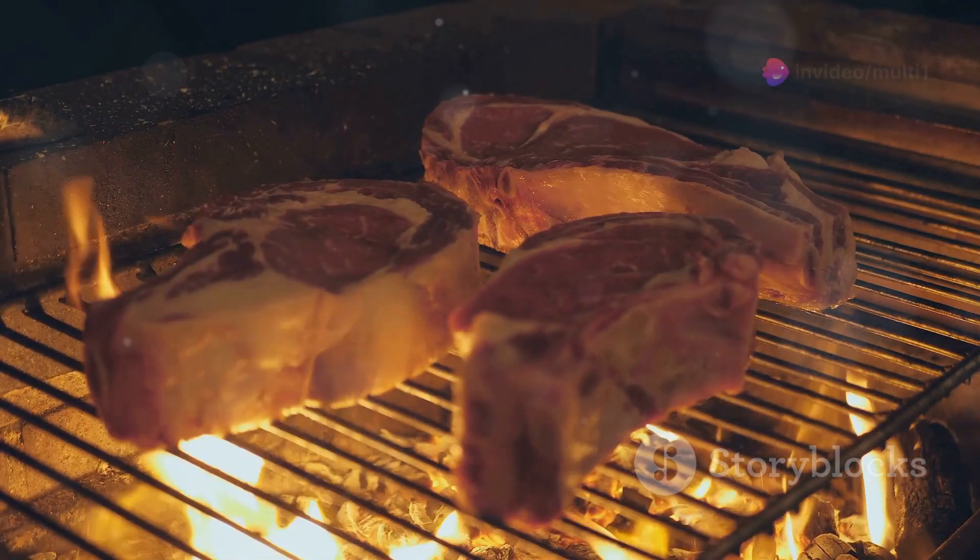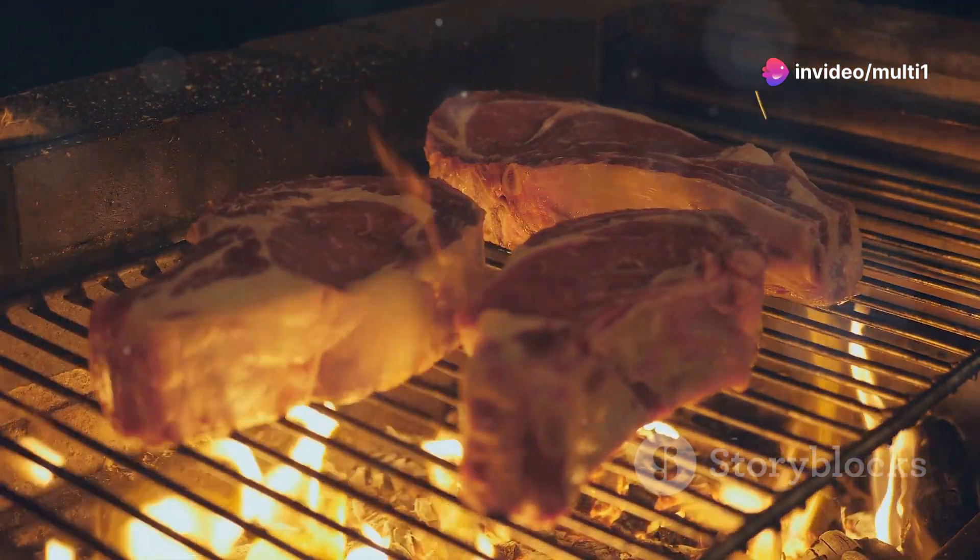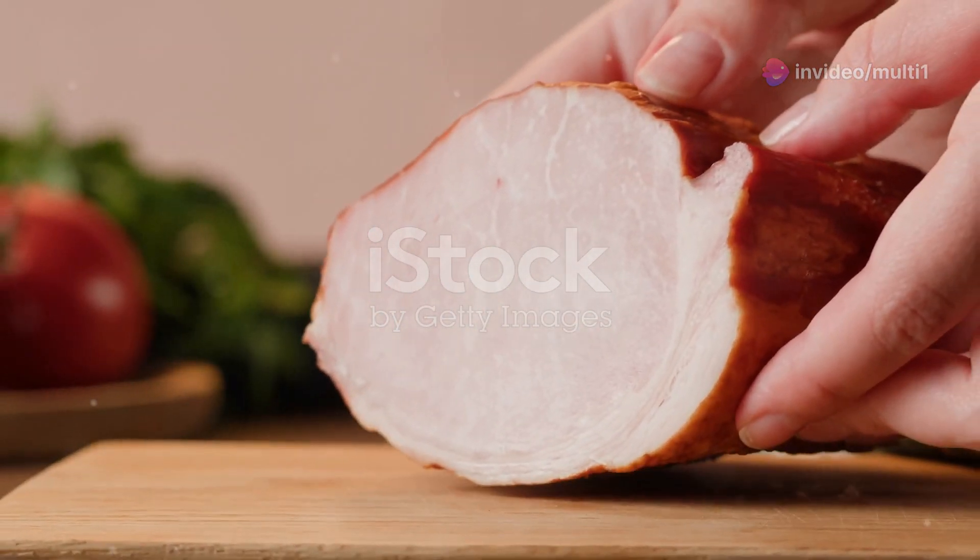First up, meat and poultry. Beef, chicken, and turkey are your go-to choices. Beef's a powerhouse, chicken's versatile, and turkey's low-calorie but packed with glutamine.